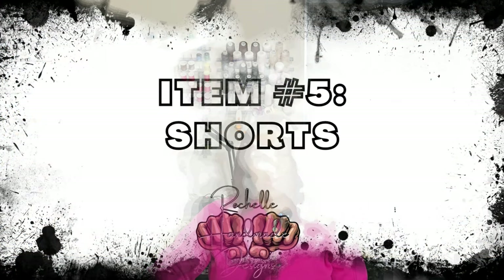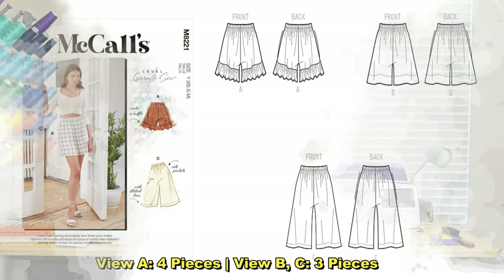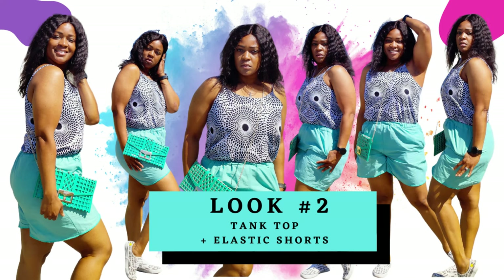For shorts I selected one pattern — McCall's 8221. It's super easy to sew. When I did this pattern before there was a lot going on in the crotch, so next time I sew it I will drop that crotch. I did this pattern as part of hashtag Sewing Five and Below in a turquoise color — it looked amazing — but I would size up and drop the crotch and I think it would be good to go.